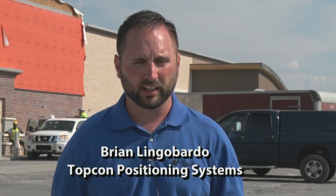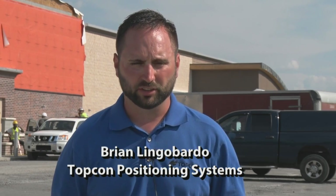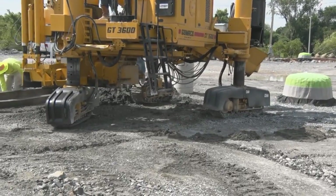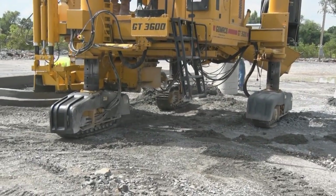Gamaco has a 3D team dedicated to this application, as does Topcon, so getting things accomplished and done has been fairly straightforward. Scott Englund said the new system has put the fun back in slip forming.